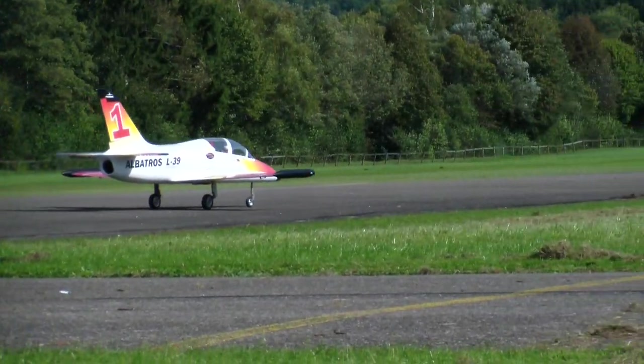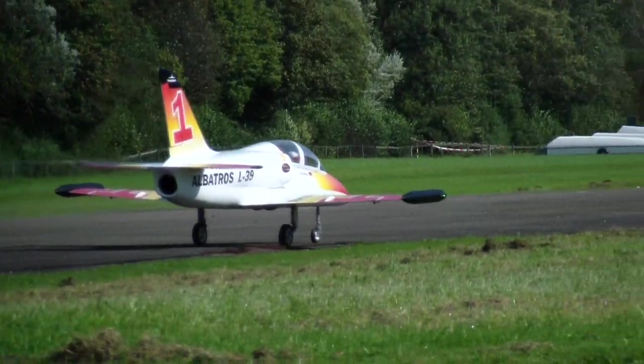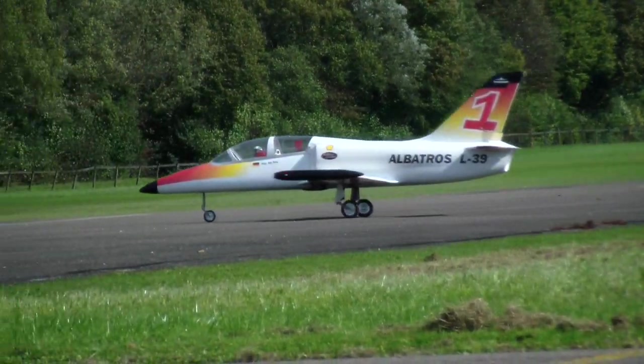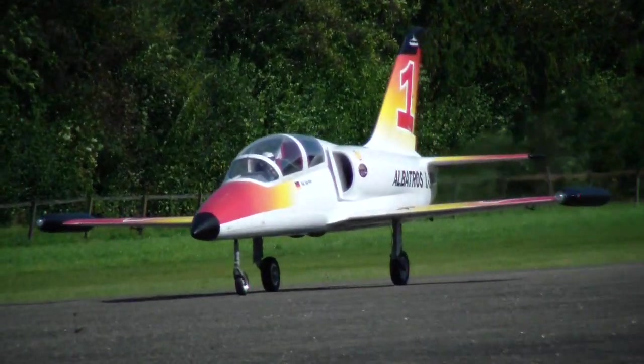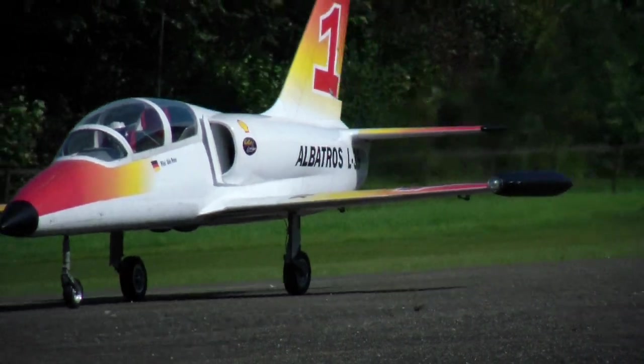Das Modell, das man hier sieht, hat 2,70 m Spannweite, 3,60 m Länge, ist im Maßstab 1 zu 3,6 nachgebaut und hat ein Gewicht von 25 kg. Die Anzahl Flüge, die man bis jetzt schon hinter sich hat, sind 45.